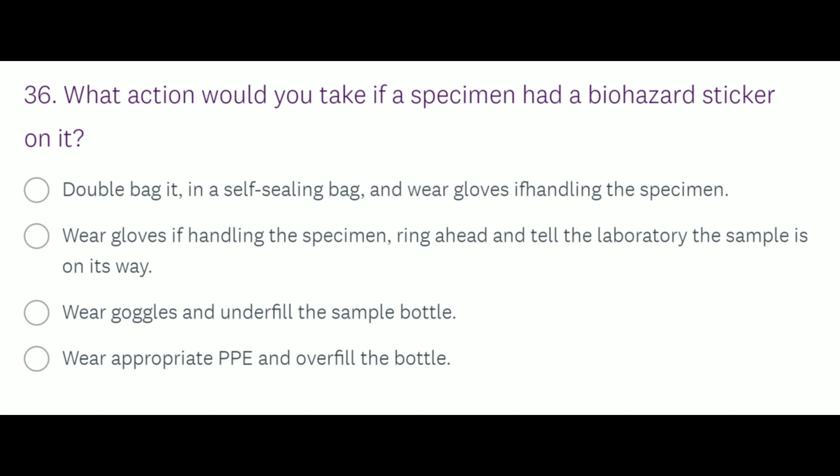Question number 36: What action would you take if a specimen had a biohazard sticker on it? Option A: double bag it in a self-sealing bag and wear gloves if handling the specimen. Option B: wear gloves, ring ahead and tell the lab the sample is on its way. Option C: wear goggles and underfill the sample bottle. Option D: wear appropriate PPE and overfill the bottle. Option A is the right answer.